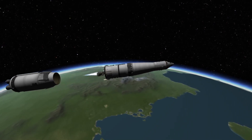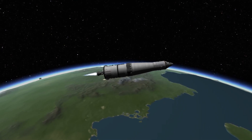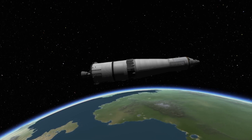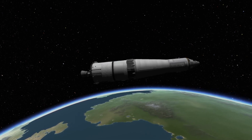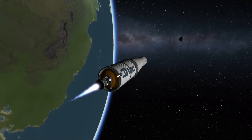The third stage fires 3 seconds later, carrying the rocket into a parking orbit of about 191 kilometers. At 11 minutes 39 seconds, the third stage cuts off, and the craft is now safely falling above the Earth. It remains here until 2 hours and 34 minutes post-launch, at which point the third stage reignites and performs a precise burn to put the spacecraft on a trajectory to intercept the Moon.